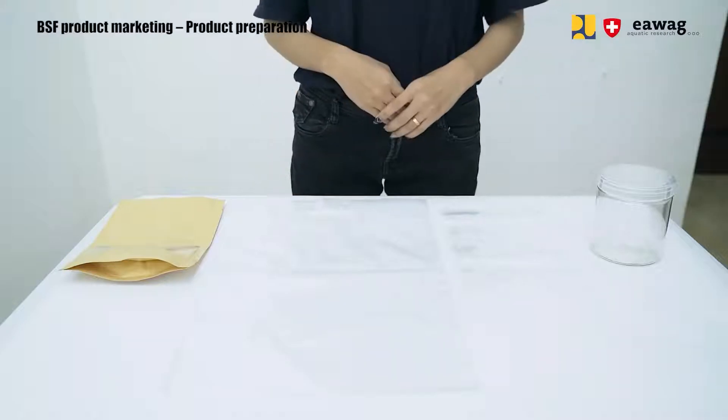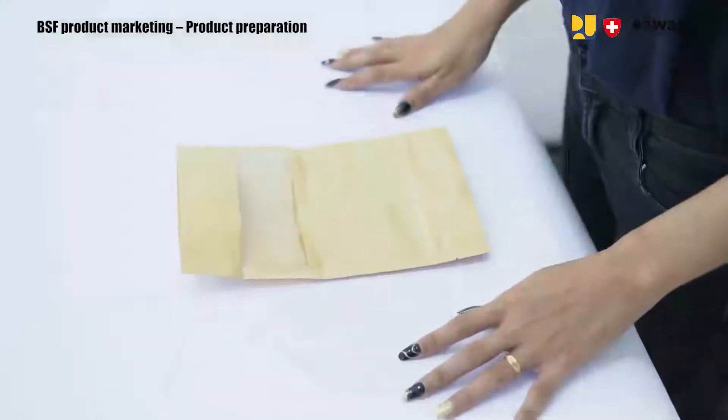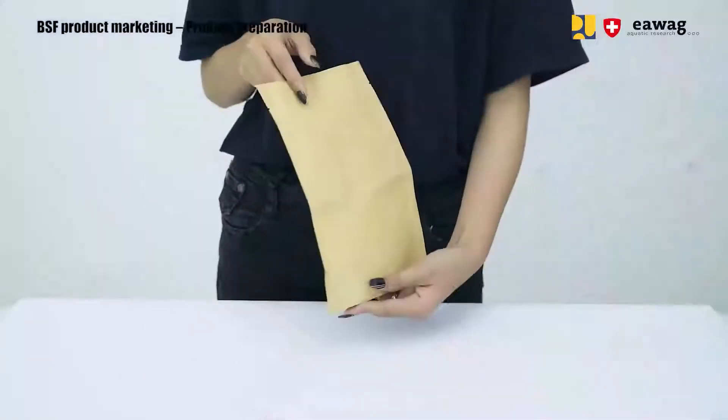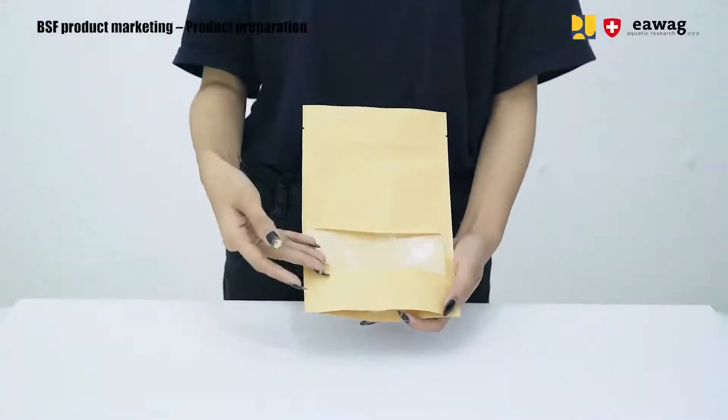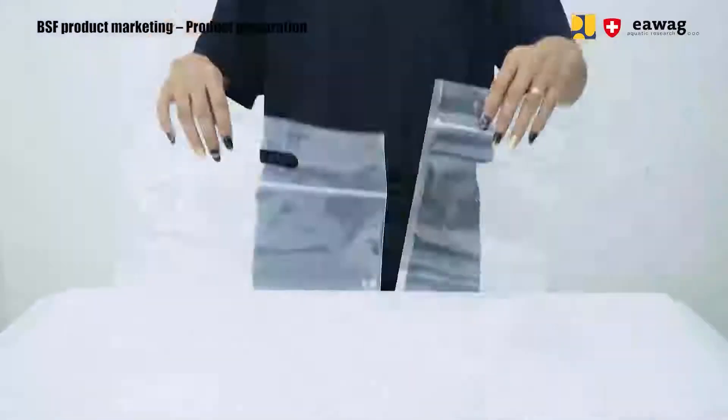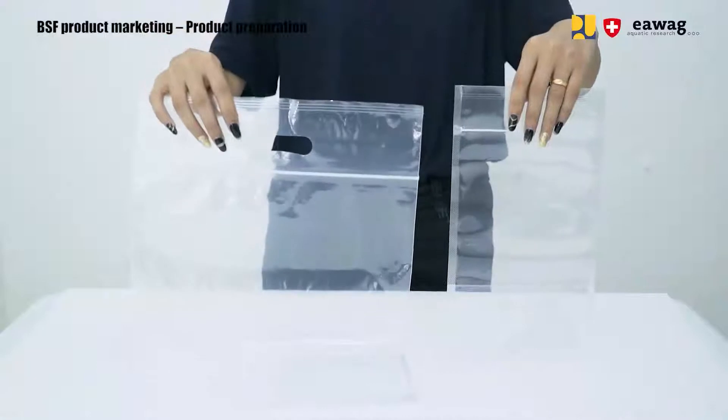For each packaging there are advantages and disadvantages. For example, the paper plastic pouch is more difficult to recycle because it consists of mixed materials. Another option is the full plastic pouch — it's cheap, easy to find, and disposable.